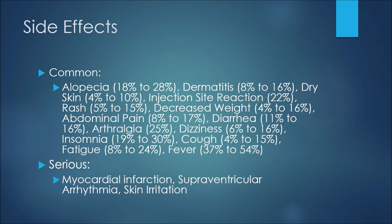Four to 16 percent of patients may experience decreased weight. Abdominal pain comes in at 8 to 17 percent and diarrhea at 11 to 16 percent. Arthralgia, or joint pain, may happen in up to 25 percent of individuals on this medication, and dizziness may occur at a rate of 6 to 16 percent.